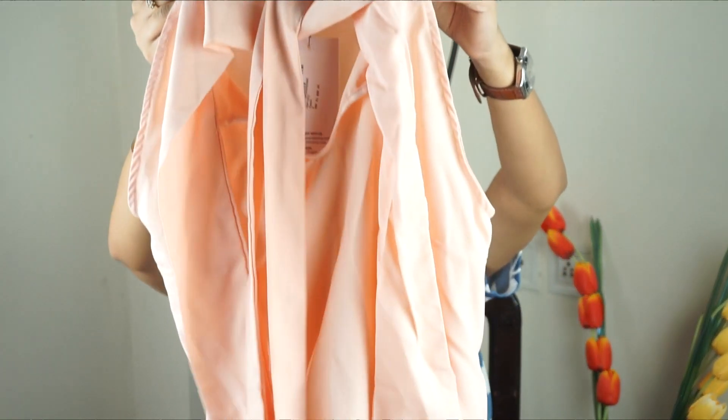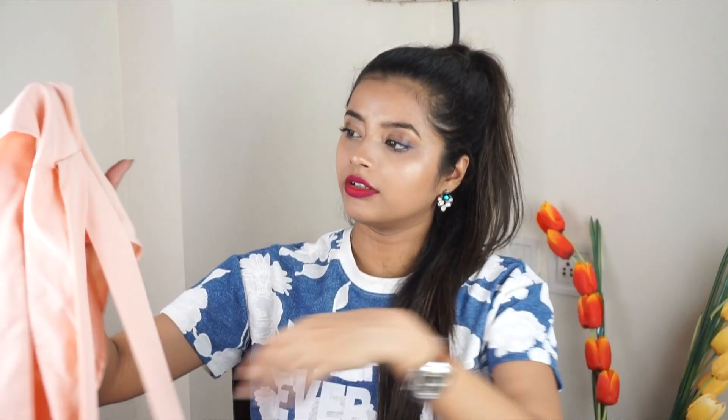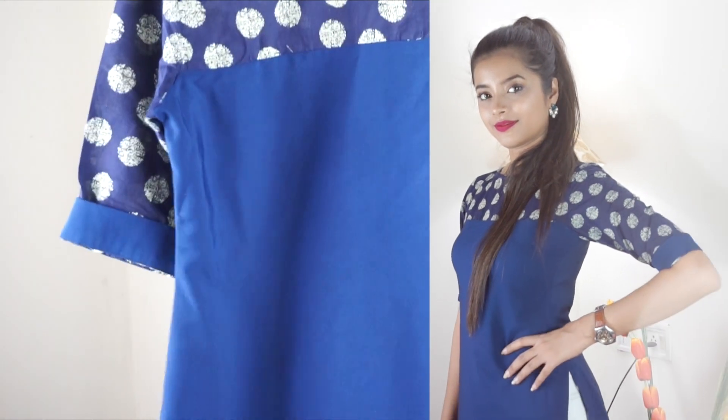Next I have this sleeveless top ordered from Myntra by Pop Netic. It's worth rupees 899 but I got it on discount for around 550-600 rupees. It has a long ribbon that you go around your neck and tie into a bow.